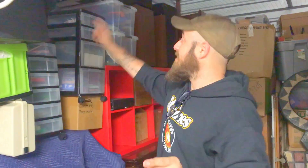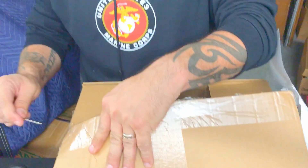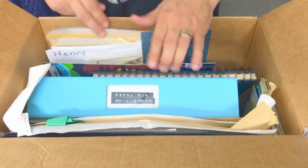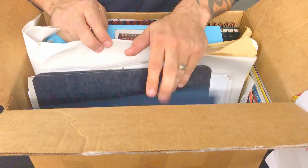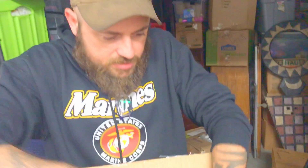All right, y'all, we're back. This is the last box in the section that said Henry's documents - we're going to tear into this, hopefully find something with painting information, COAs, that's what I want to see. Handwriting without tears - that's interesting. Okay, so this looks like kids stuff. Henry's birthday ideas. We'll leave that box alone.